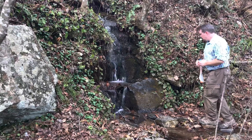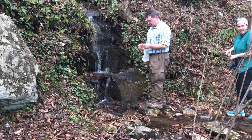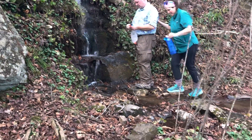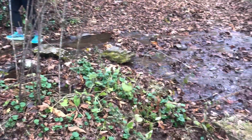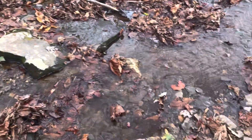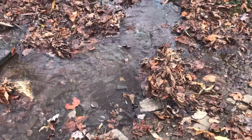Right around three o'clock we passed Low Gap Shelter. All along this section the creeks were just billowing over the trail coming down off the mountain, so there were plenty of places to filter water and they were actually quite beautiful. Lori brought a water filter called the Platypus Gravity Works filter with about a four-liter capacity, which made filtering water super fast and easy.